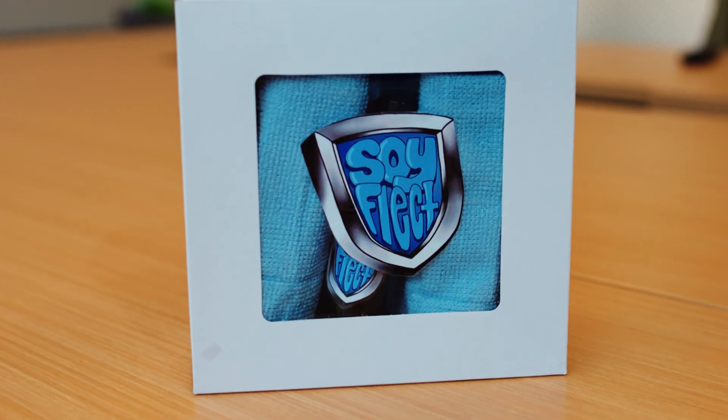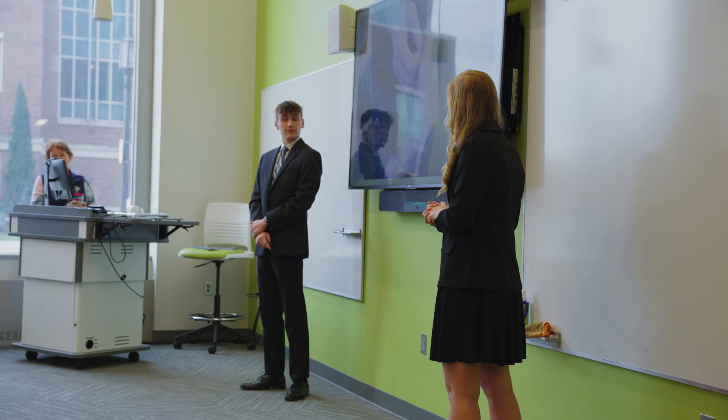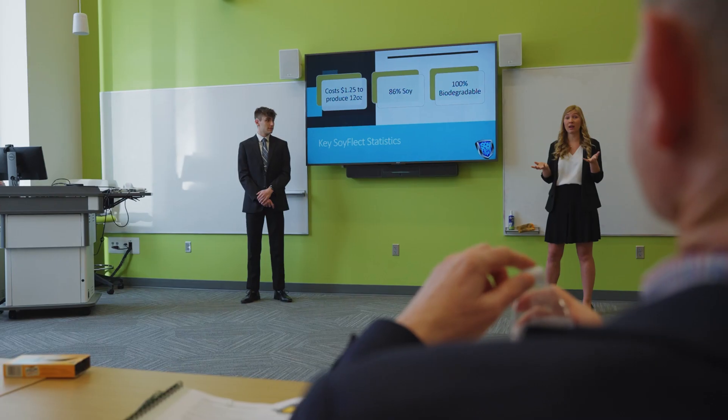Hello, we are team SoyFlect. We created a soy-based water repellent, and this is super beneficial because the current water repellents on the market have been linked to health and environmental concerns. Our product is all natural and completely safe for human use.